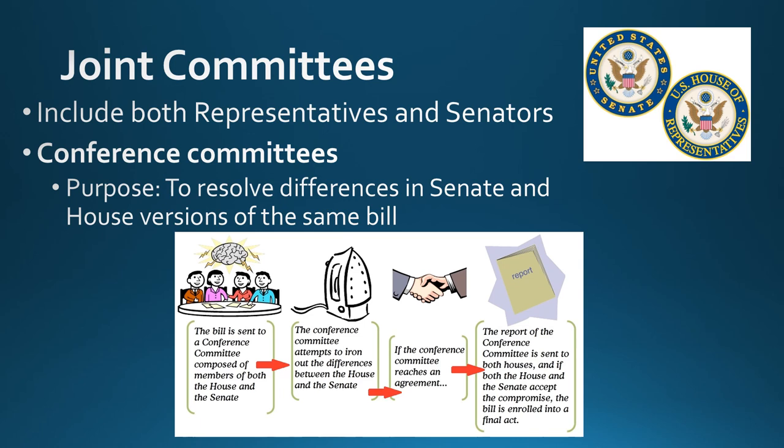Joint committees include both representatives and senators — members of the House and Senate are both present. The most important type of joint committee is the conference committee. Its purpose is to resolve differences between the House and Senate versions of the same bill. For example, if the House passed a slightly different version than the Senate's, the president needs to sign one single unified bill — the same bill must pass both chambers. A conference committee works out and resolves those differences to agree on one single version.